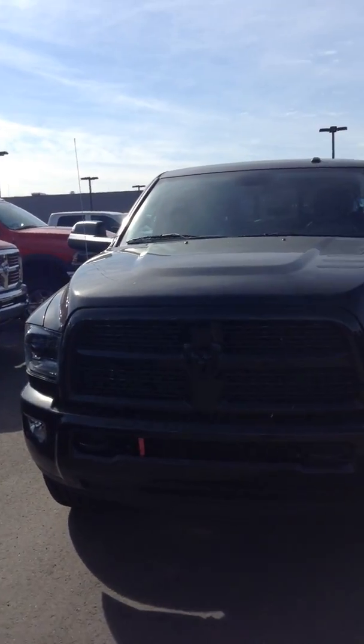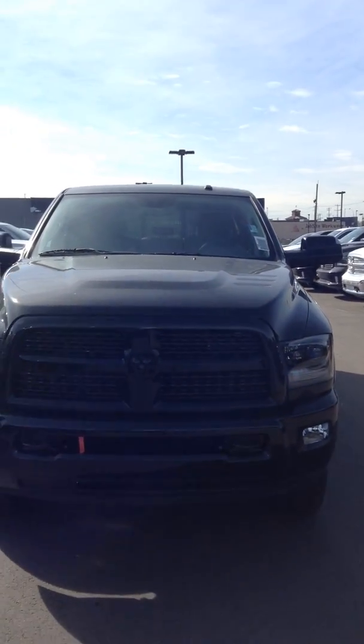Hey Kirk, this is Evan over at Londonderry Dodge. I just want to shoot a quick video on the truck that we're looking at here to give you an idea.